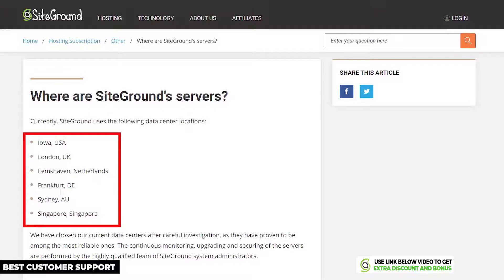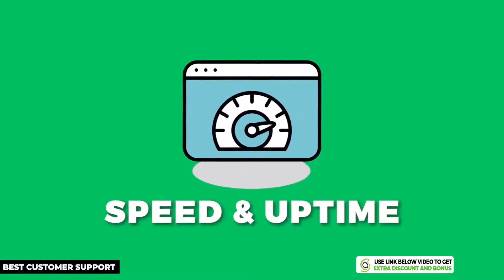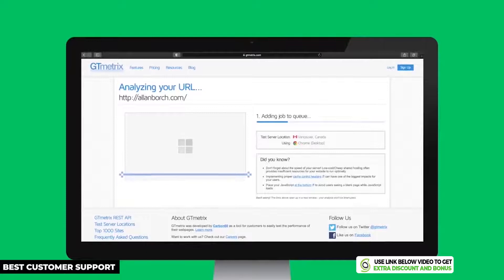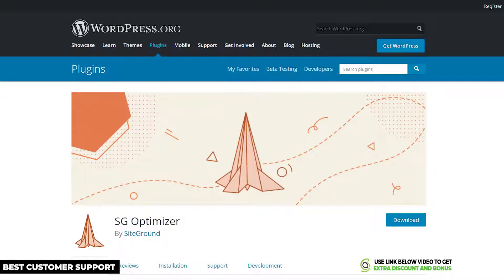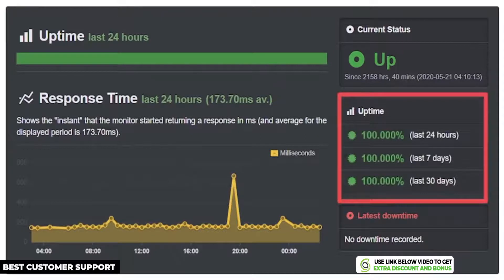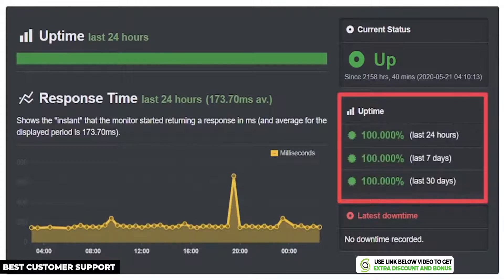SiteGround has data centers in six different countries, which is perfect for your small local business no matter where you're located in the world. From the Go Geek plan I bought, the GT metrics speed without SG Optimizer installed was 2.7 seconds — close to Google's 3-second limit. But when I installed the custom caching plugin, it boosted the website to just 1.9 seconds, which is super fast. I then tested SiteGround's uptime and they had a perfect 100% uptime for 90 days straight — lightning fast and reliable at the same time.